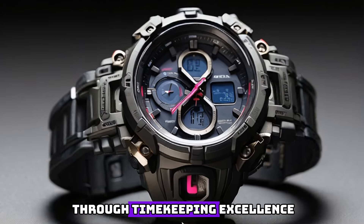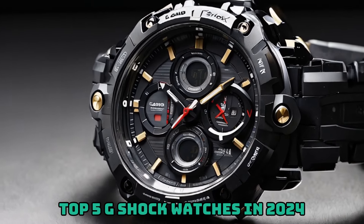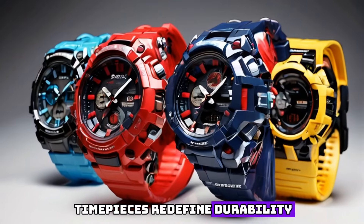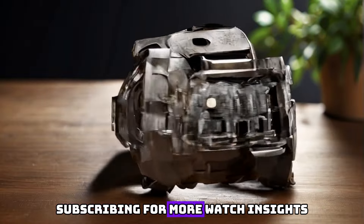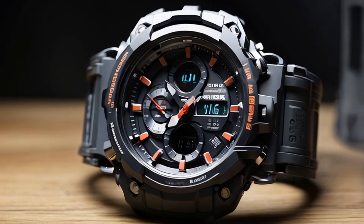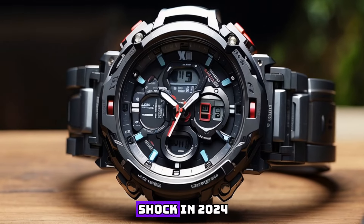Embark on a journey through timekeeping excellence with the top 5 G-Shock watches of 2024. These rugged yet stylish timepieces redefine durability and innovation. If you're a G-Shock enthusiast, showcase your support by liking this video, subscribing for more watch insights, and sharing your thoughts in the comments below. Join us in celebrating the iconic toughness and precision of G-Shock in 2024.